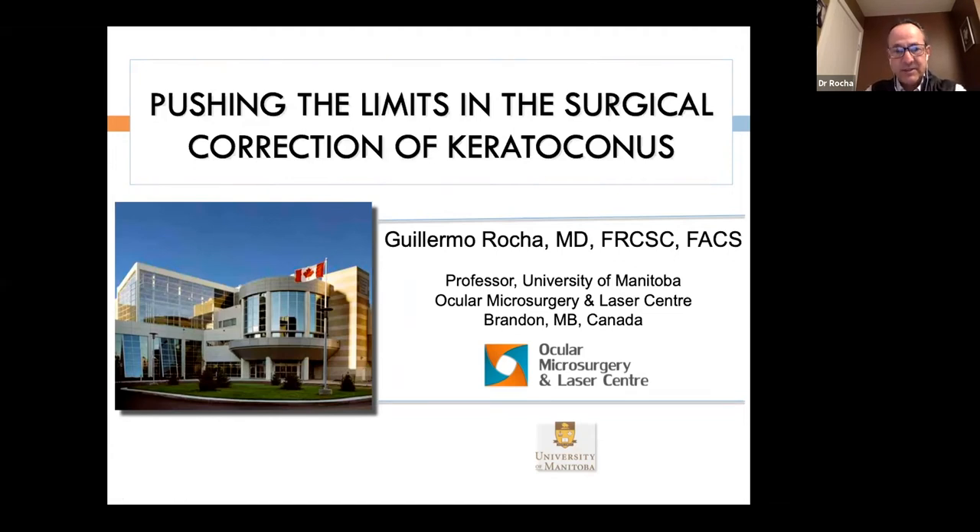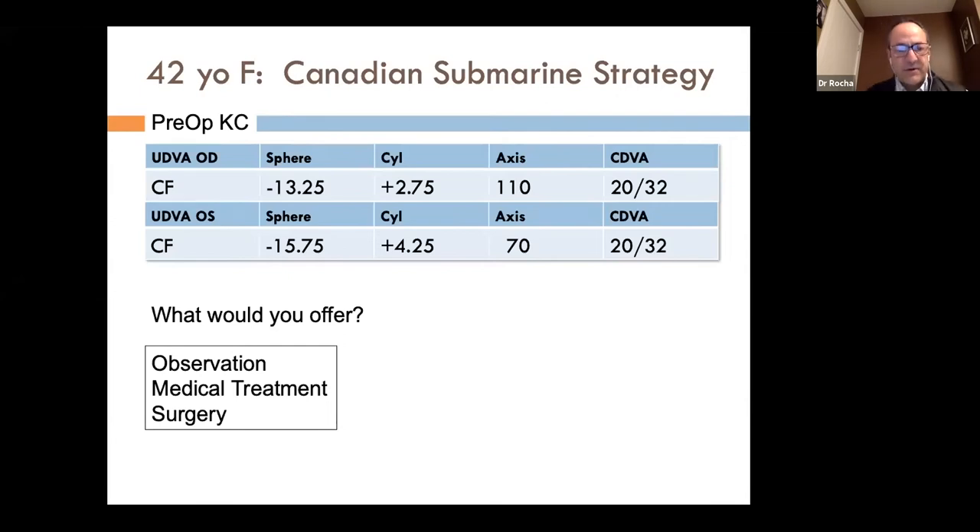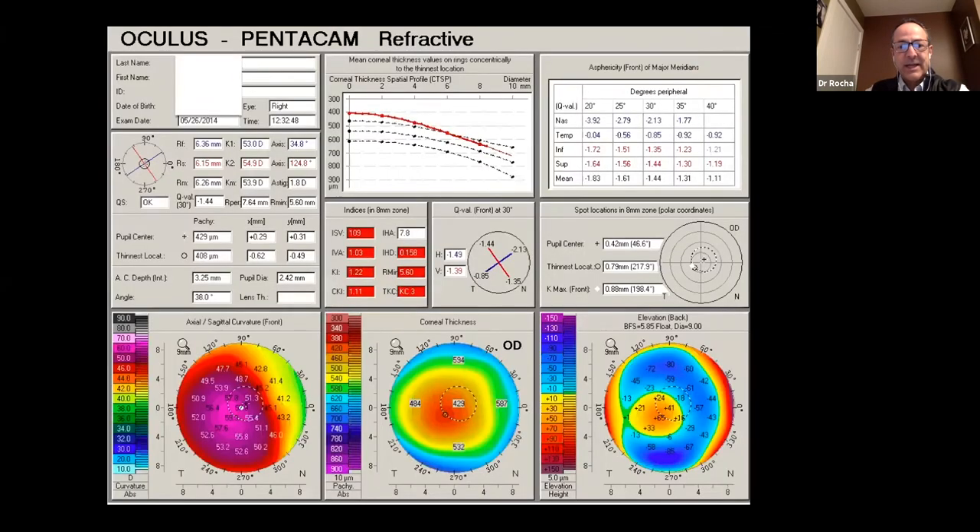I'd like to start by presenting a typical case: a 42-year-old female, a Canadian submarine strategist, referred with a stable refraction — that's the key — a stable refraction, an uncorrected vision of count fingers, but a significant myopic astigmatism. There's still a reasonable corrected visual acuity of 20/30. She has keratoconus; you can see on the axial map significant steepening, central thinning, and on the posterior elevation map a significant area of elevation.